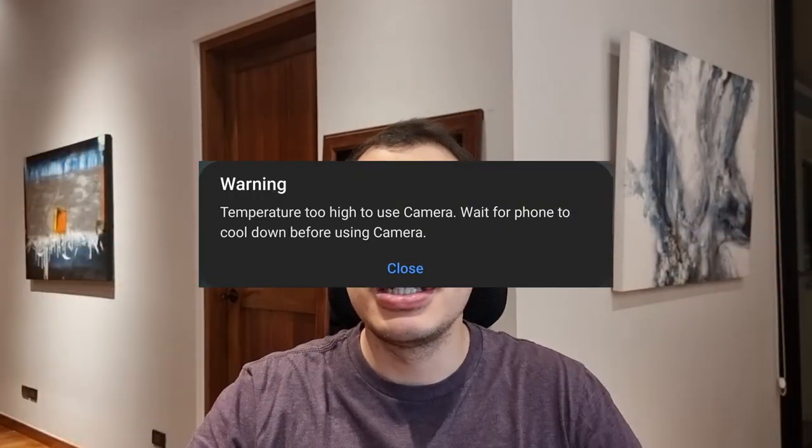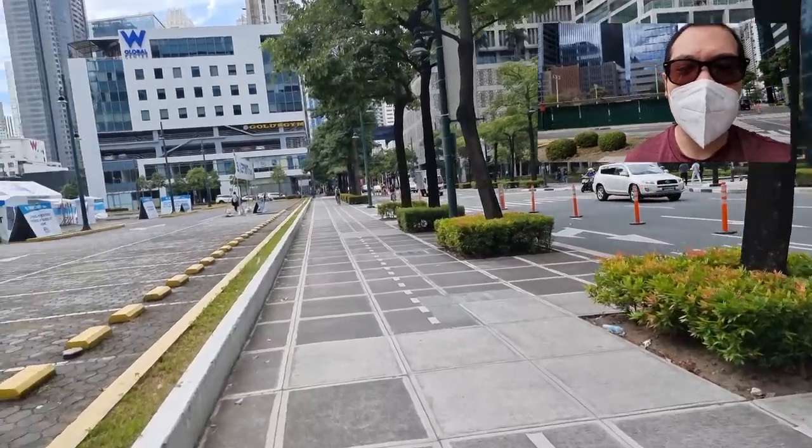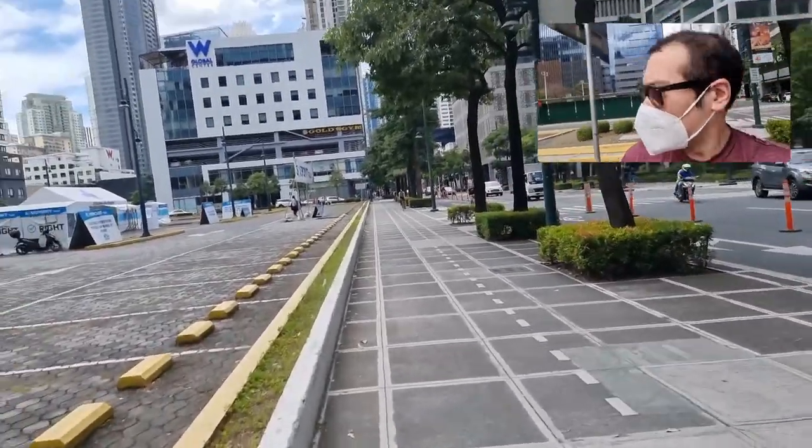Here are my insights on using the S21 Ultra as a vlogging device. The first problem you'll encounter is overheating. After about an hour of turning Director's View on and off, or even just the regular video camera on for maybe three minutes at a time, you're going to get a heat warning screen. My biggest problem with Director's View, however, is that it does not have optical image stabilization, so you'll notice it's a bit jittery while walking.